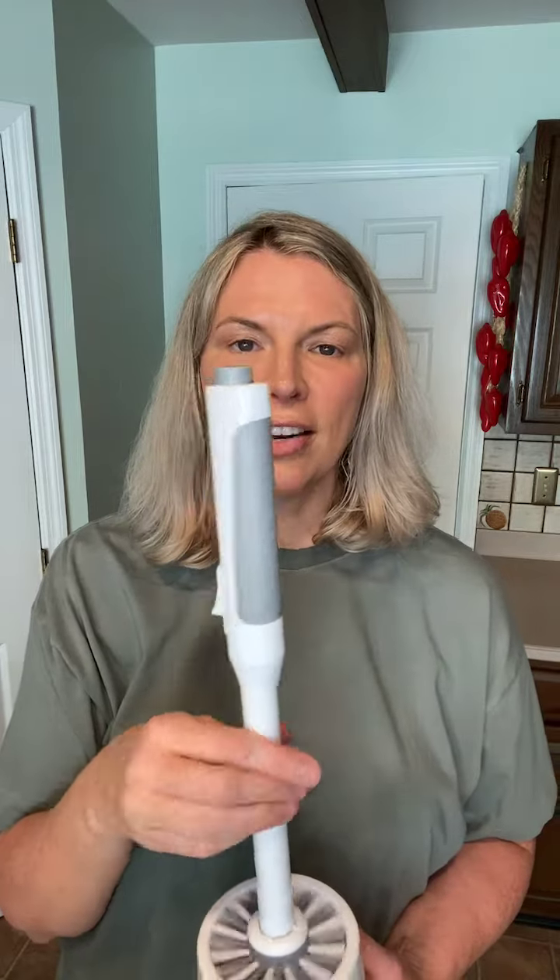How cool! The dual action bristles work together to scrub and then brush away the grime. The toilet brush conveniently pumps the perfect amount of cleaner so you get a sparkling clean bowl fit for a queen every time you clean.